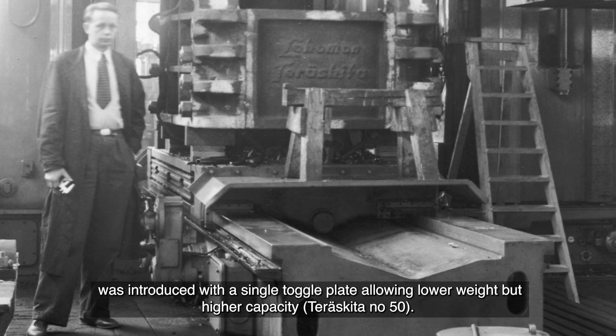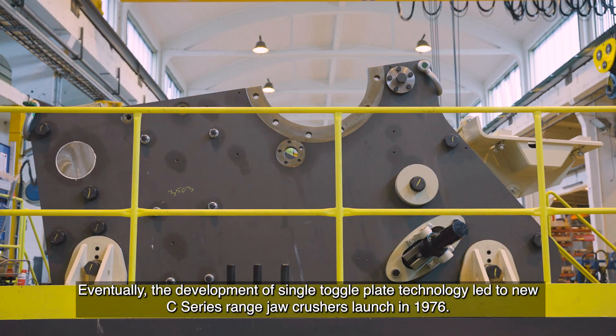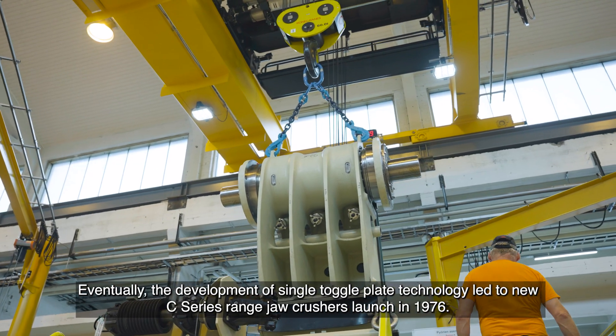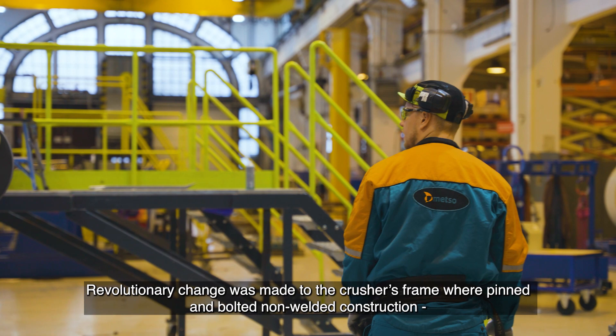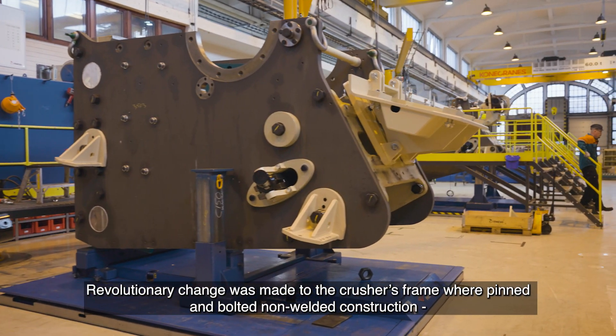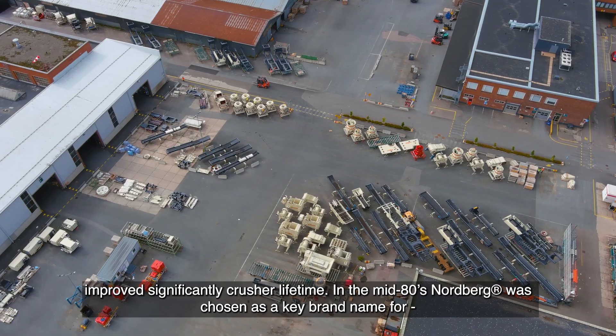Teraskita number 50. Eventually the development of single toggle plate technology led to the new C-series range jaw crushers launched in 1976. A revolutionary change was made to the crusher's frame, where a pinned and bolted — not welded — construction significantly improved crusher lifetime.